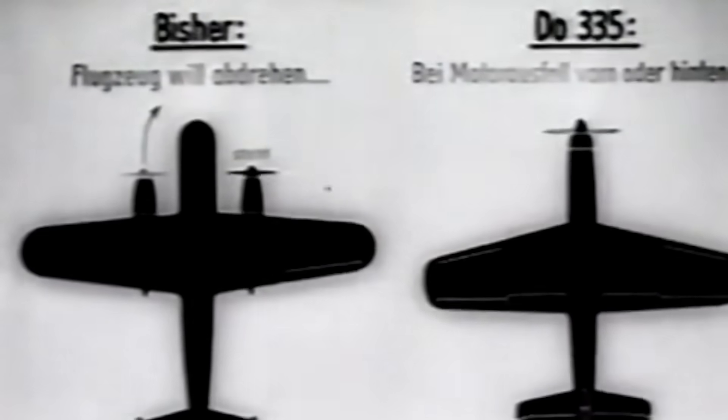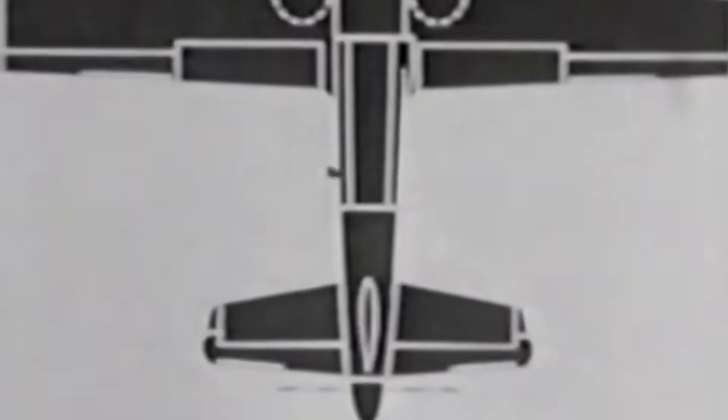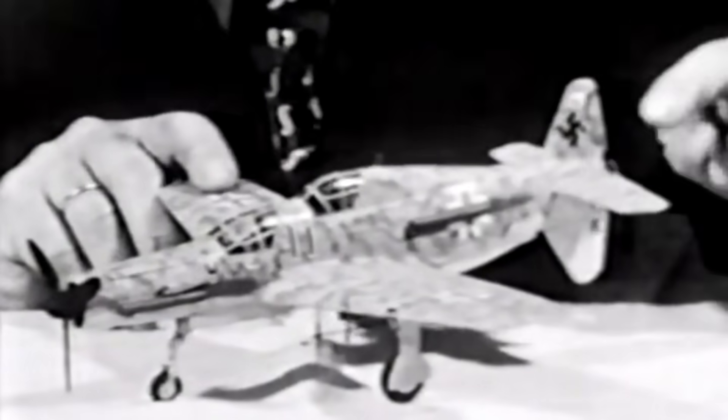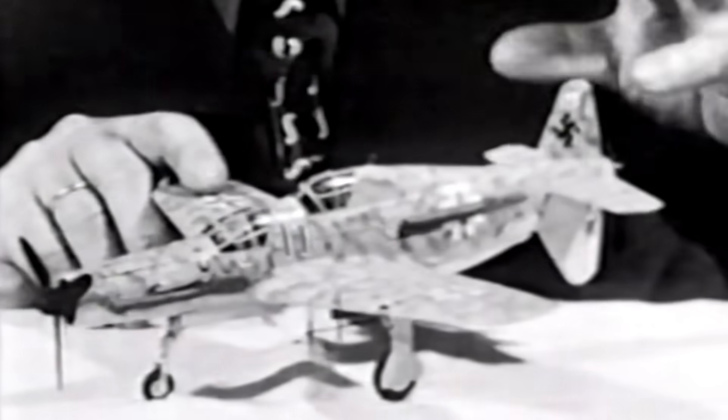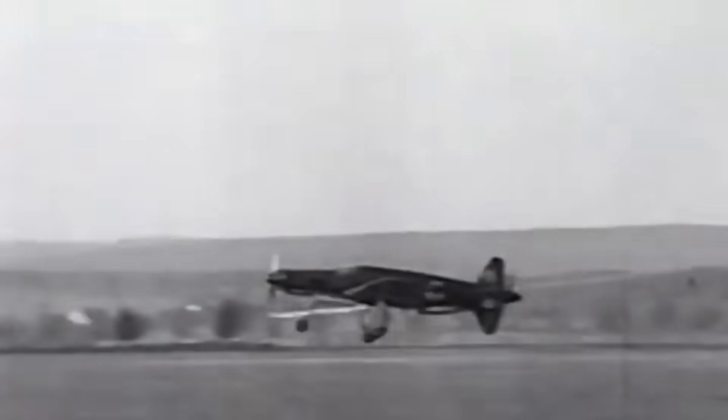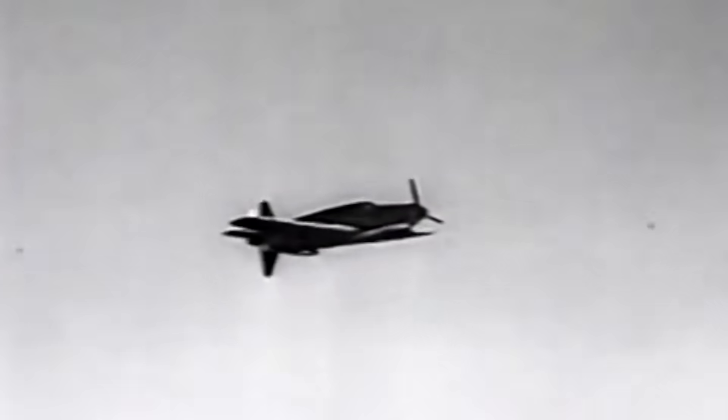A wonder of its time, the Dornier DO-335 Pfeil was a daring experiment that redefined piston-engine aircraft capability. Although it arrived too late to affect the course of World War II, its performance and design permanently changed aviation history. The Pfeil remains evidence of human ingenuity and the unrelenting quest for technical improvement. If you enjoyed this dive into aviation history, like, subscribe, and comment with which famous aircraft we should explore next.